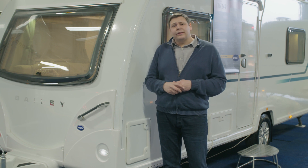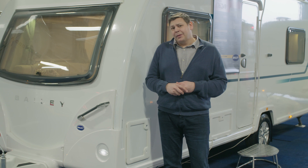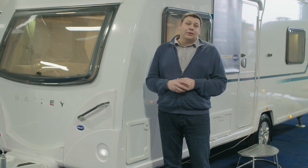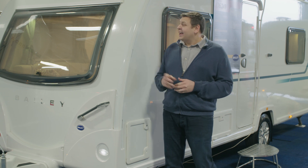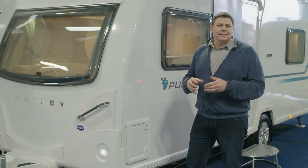Bailey's entry-level models were always orientated towards families, and perhaps that's dropped off a little bit in recent years. But for 2017, that focus has been renewed with two new models — the 576 and this, the 565. So let's see what it's like inside.